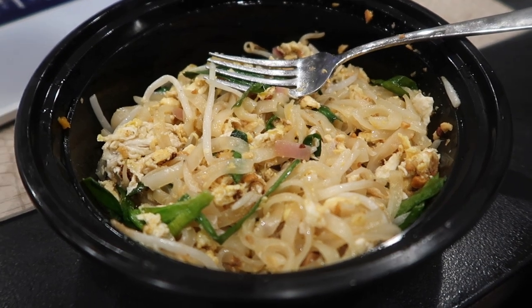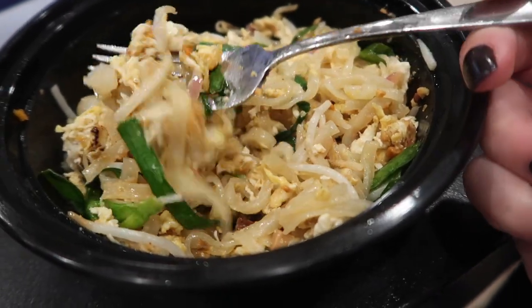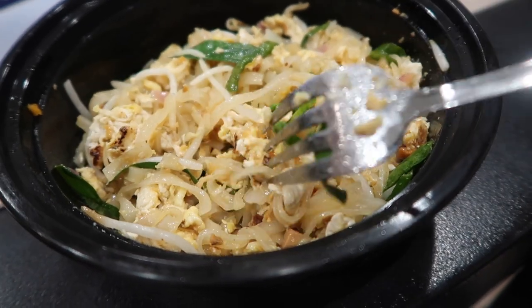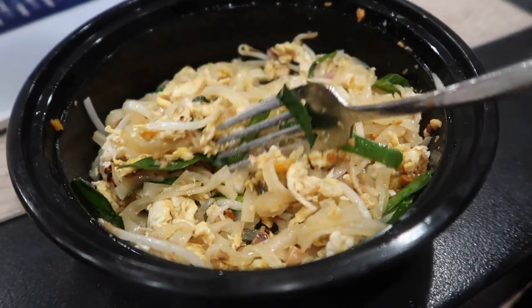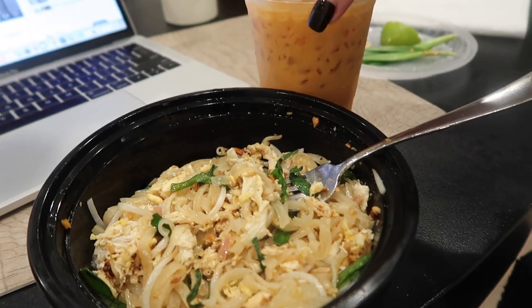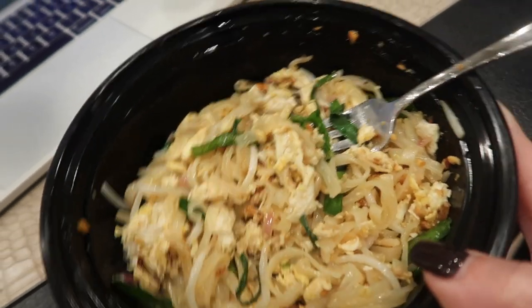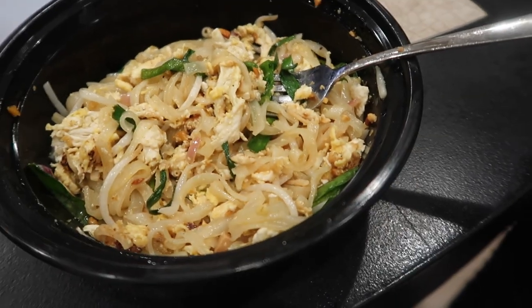I took a bath, then a shower, and applied self-tan all over my body. I'm about to pass out because I haven't eaten all day, so I just ordered pad thai and a Thai tea from a new place I wanted to try. Update: this pad thai sucks. It was fine because I'm starving but there's not enough sauce and it has no flavor. I got tofu normally, but I didn't even get tofu. The Thai tea is good, but I would never order from this place again.